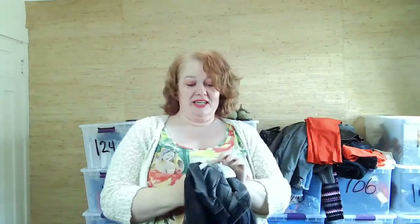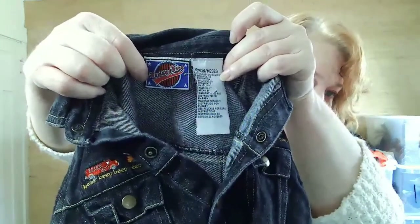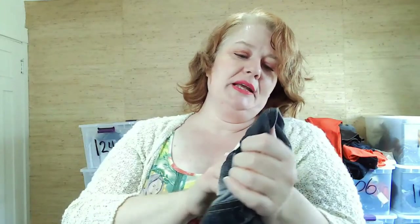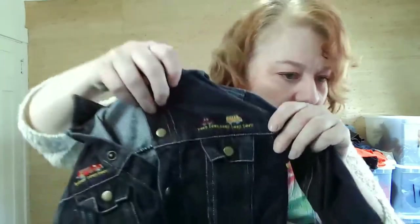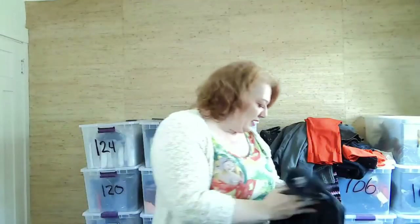The last three pieces are kids. This is a little kids' jean jacket — the brand is Buddy Boy with little cars on it. It's really cute.